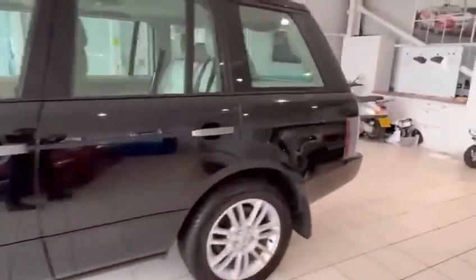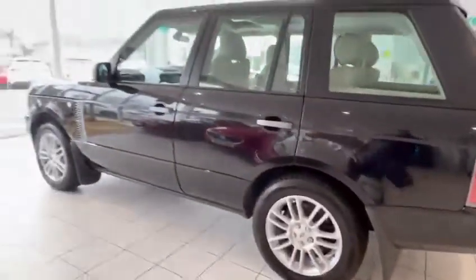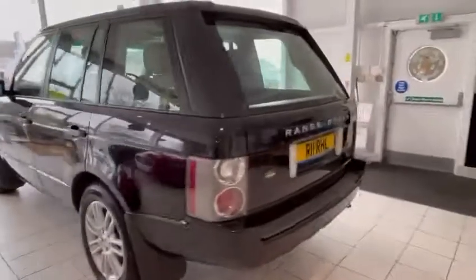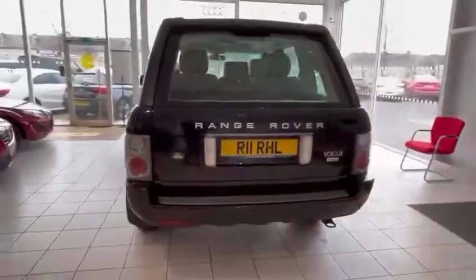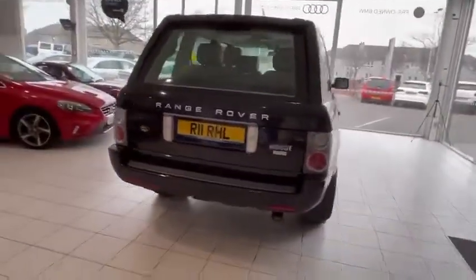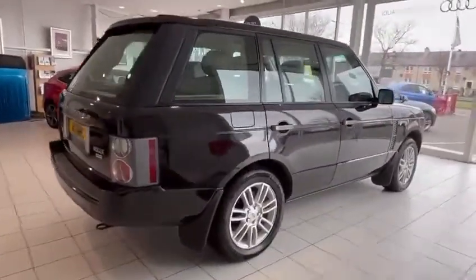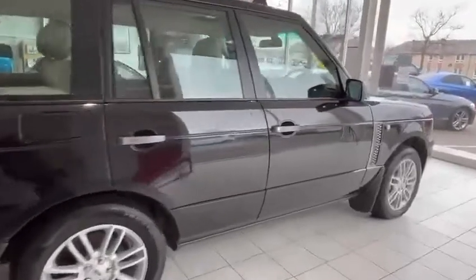Here it is now. It's got front and rear sensors, the alloys are all in great condition, and the tyres are all in fantastic condition. It's a really nice car — it's a big car. Obviously it's got mudflaps all around as well.